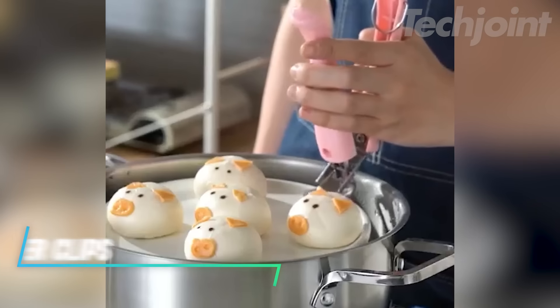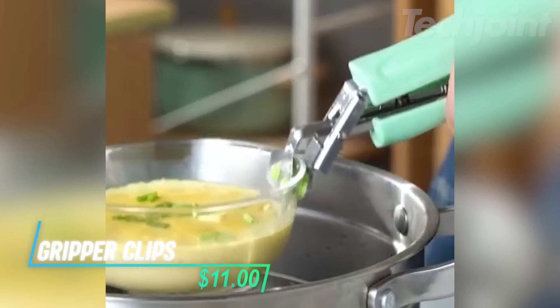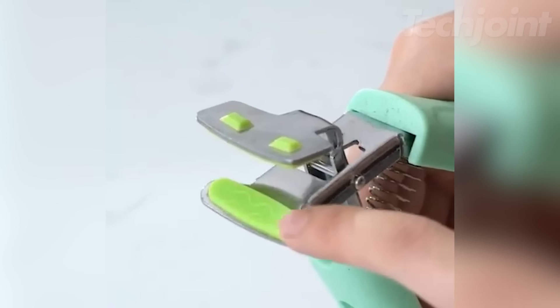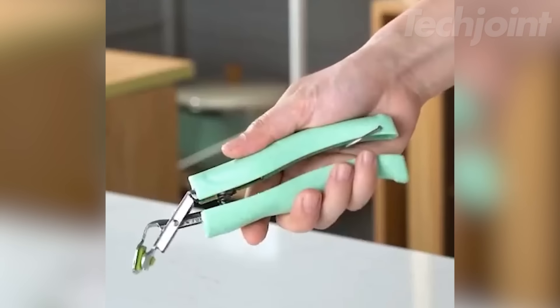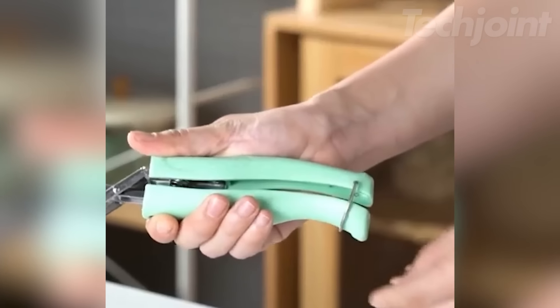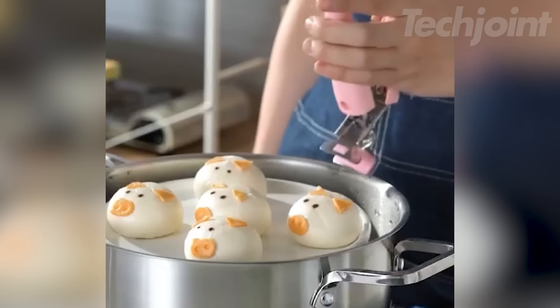These are gripper clips designed to help you safely handle hot bowls and containers from various kitchen appliances like steamers, microwaves, and ovens. Made from stainless steel that's 0.15 cm thick, they can easily support the weight of most dishes. The handle is crafted from wheat straw polypropylene, providing an anti-slip and anti-scald grip that feels comfortable in your hand.